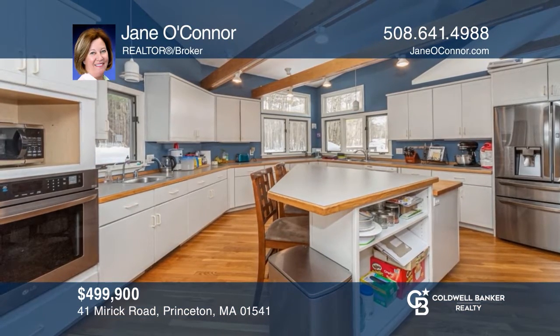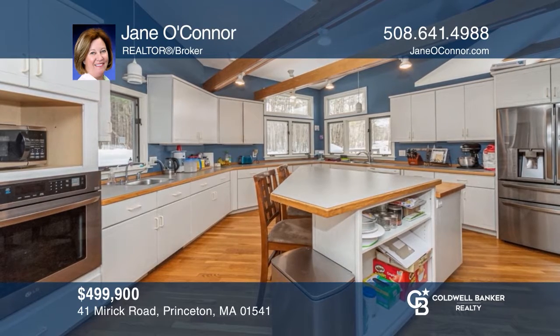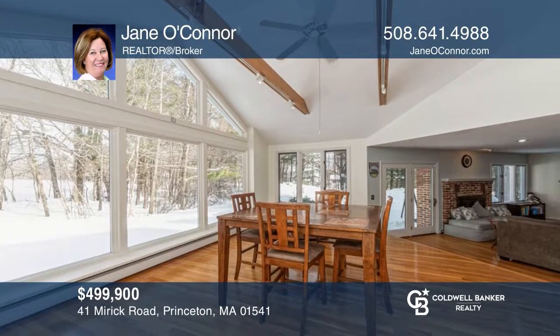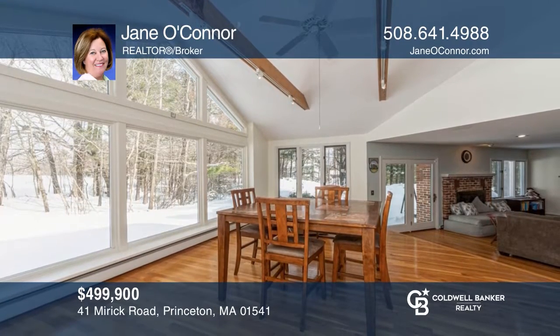This stunning four-bedroom, two-bath contemporary home is complete with a cook's kitchen, brick patio, and majestic views. Jane O'Connor would love to tell you more.